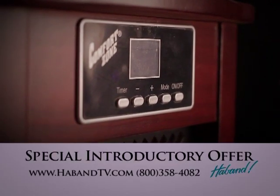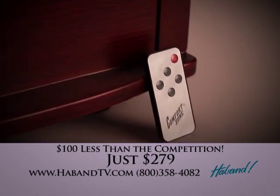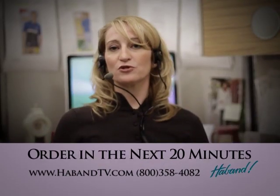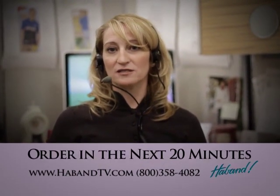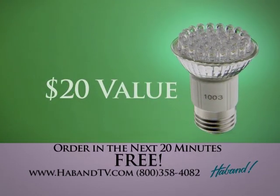Due to our amazing purchasing power, we are able to pass on savings with this special introductory offer of only $279. If our customers order within the next 20 minutes, they will receive a Bright Idea LED bulb, a $20 value, absolutely free.